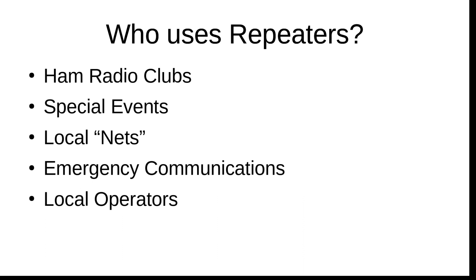People also use repeaters for special events. Maybe there's a bicycle race or a marathon being run in your local area, and ham radio operators will generally volunteer to help support those — maybe run a first aid booth. Locally, we have a bike race where checkpoints are manned by ham volunteers, and they'll use their local repeater to coordinate.